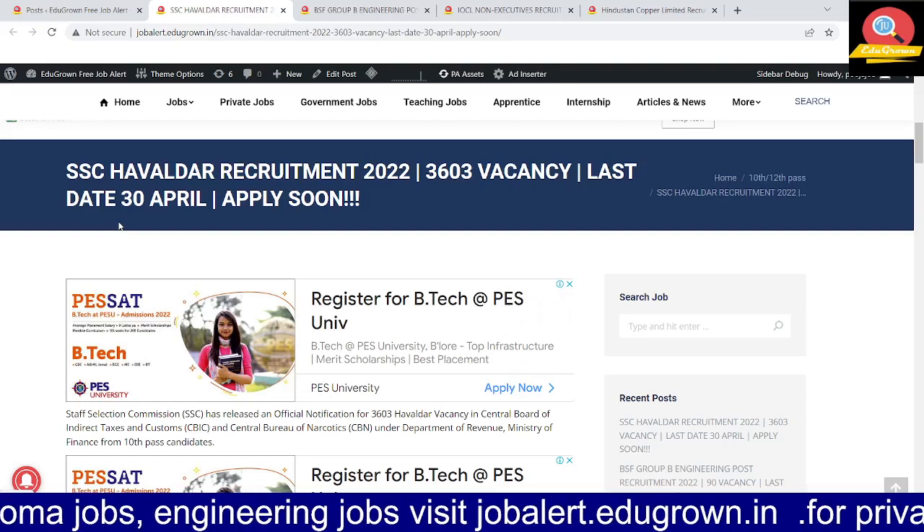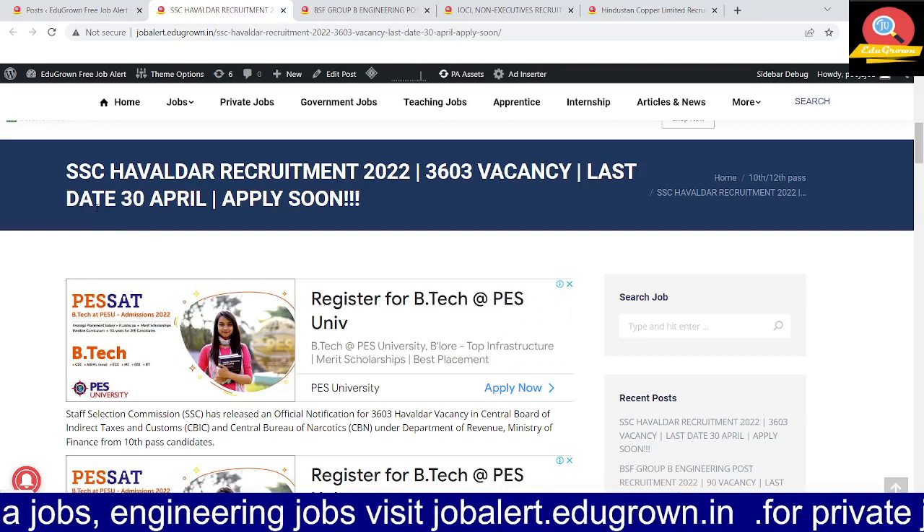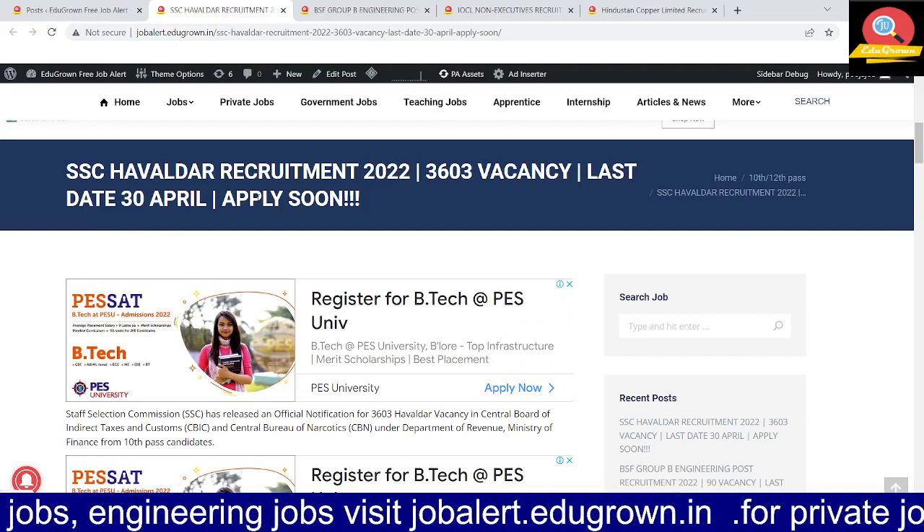Hello everyone, welcome back to EduGrowth. Today our update is from SSC, i.e. Staff Selection Commission. We have a post for the Havaldar recruitment.